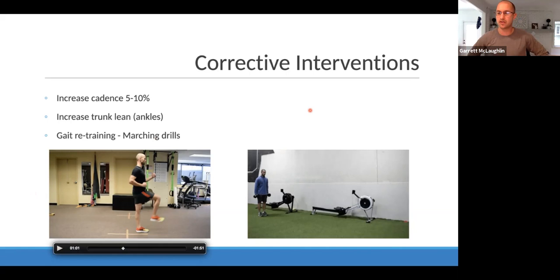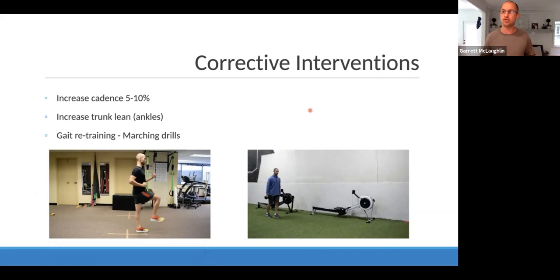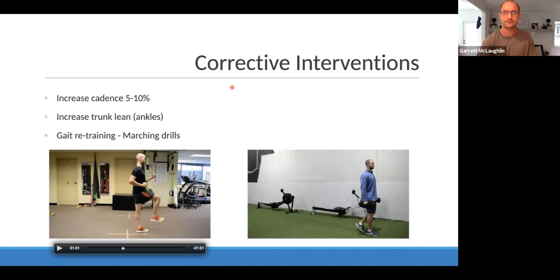A very similar exercise is two dumbbell marching — adding dumbbells to the hands while marching. As I strike down, depending on your foot strike pattern you can strike forefoot, midfoot, or heel. The biggest thing is promoting that foot landing underneath the center of mass rather than reaching out in front. These gait retraining drills and marching drills are very easy to do as part of your dynamic warm-up or at home.